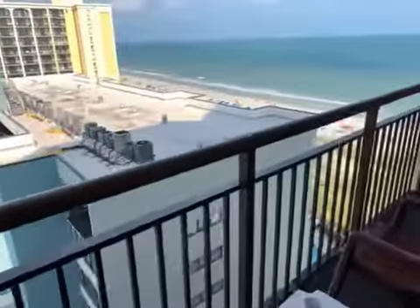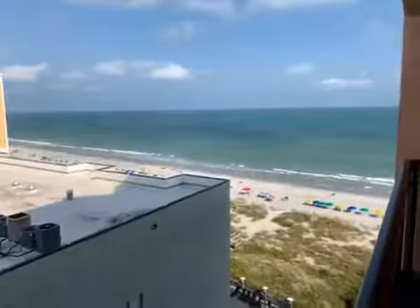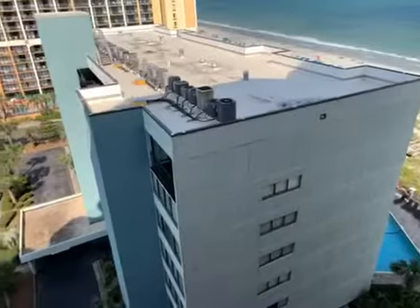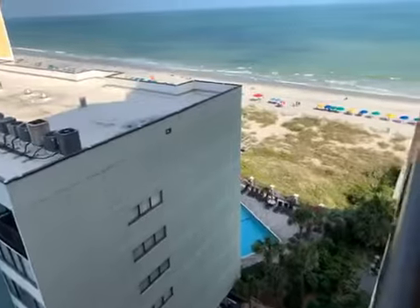Being on the 11th floor here, the ocean is somewhat obstructed, although you have a decent long view. But here is the water — it's like this.